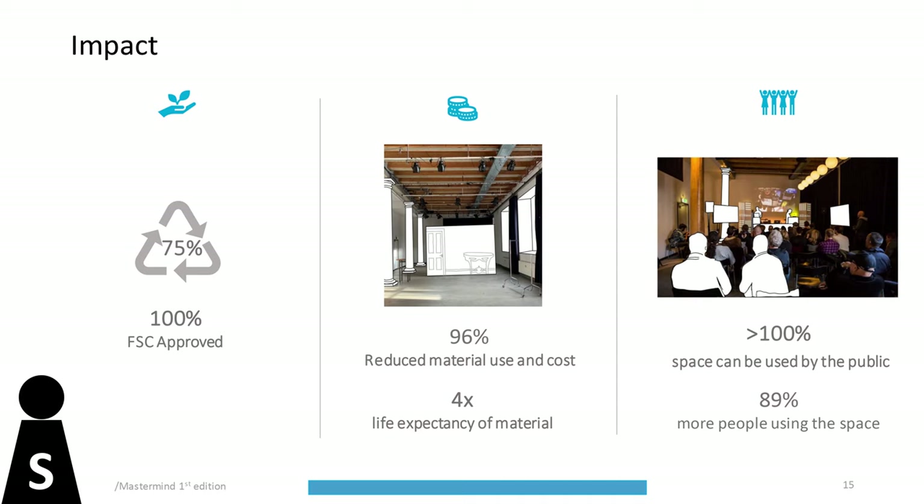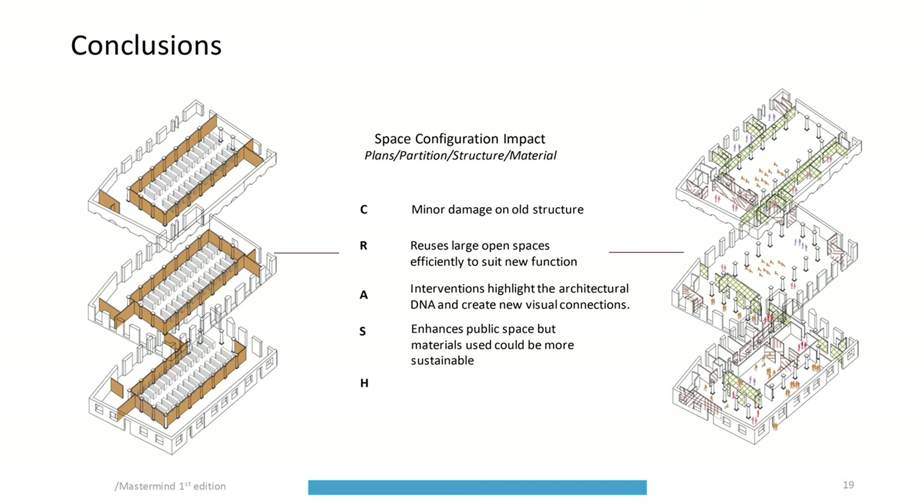The impacts for the three indicators are: 75% more partition materials are recyclable, and 100% of the wood is FSC approved. The exposed ceiling has reduced material use and cost by 96%. The change of function from a bank into a theatre has increased by more than 100% the space available to the public, and 89% more people are now using the space.